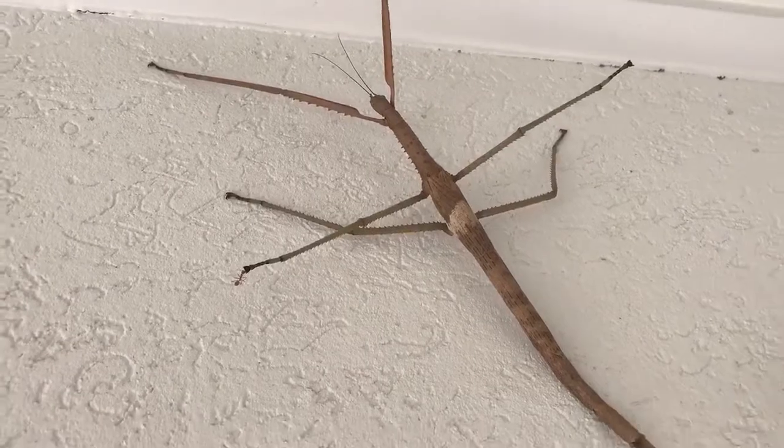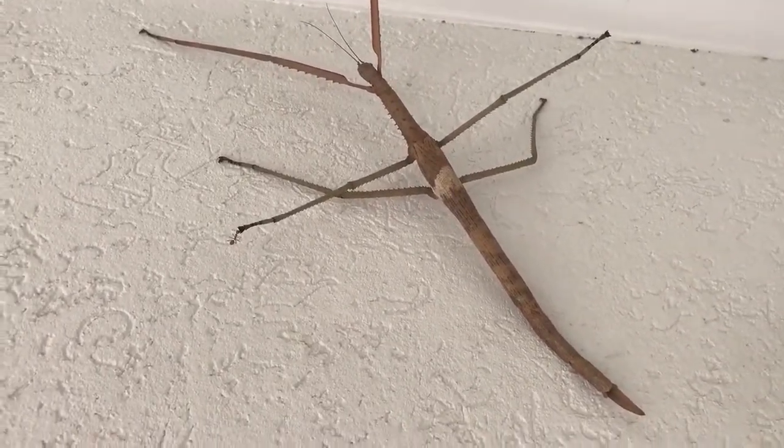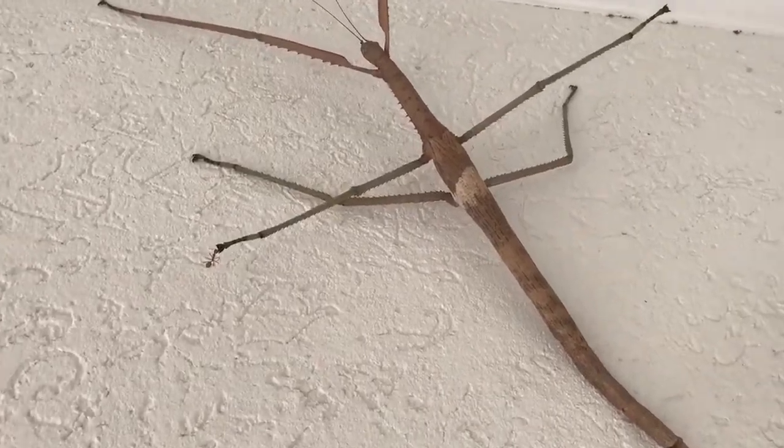I don't know whether they're just not scared, or whether they don't see me as a predator, or whether they don't think I've seen it, because they normally camouflage exceptionally well.